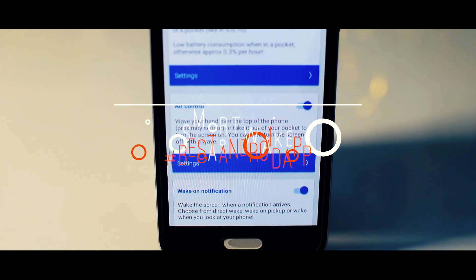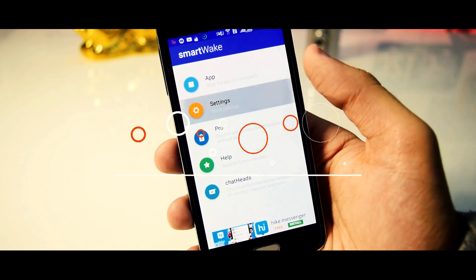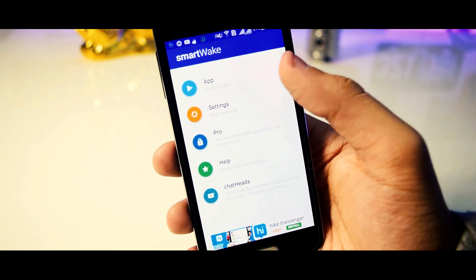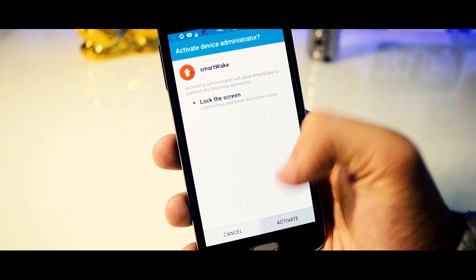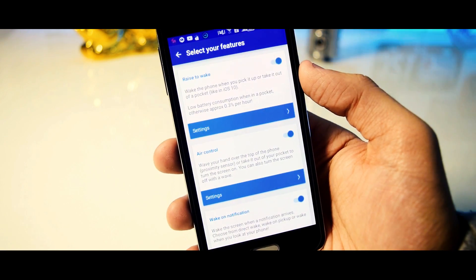First app in my list is SmartPick. SmartPick is an amazing app that allows you to get the raise-to-wake feature from iOS 10 right onto your Android device. Not only this, but it also lets you turn the screen on or off simply by waving a hand over the smartphone. You don't need to press any buttons or touch the device — simply wave your hand over the device and it will do its job.